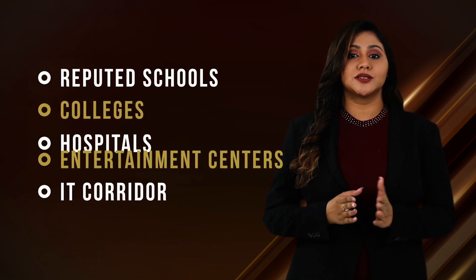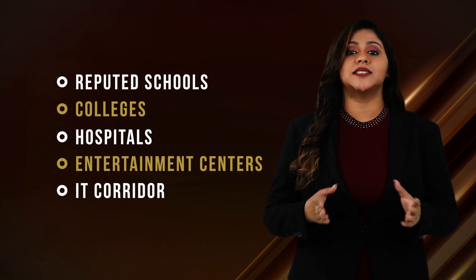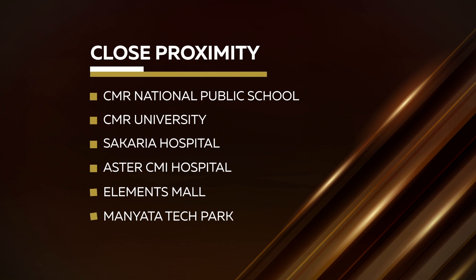Its close proximity to reputed schools, colleges, hospitals, entertainment centers and IT parks — like CMR National Public School and CMR University, Sakarya Hospital and Esther CMI Hospital, Elements Mall, and Maniata Tech Park — also makes it a preferred location for any home buyer.